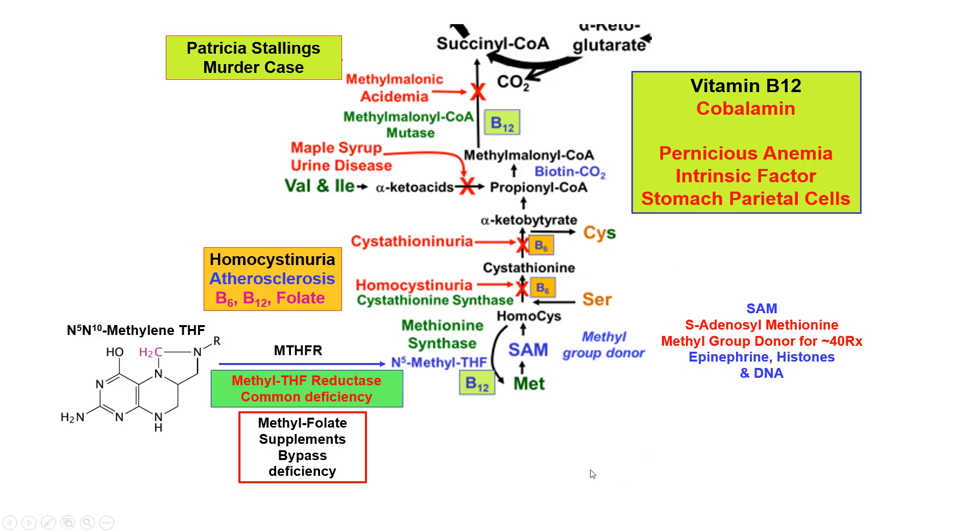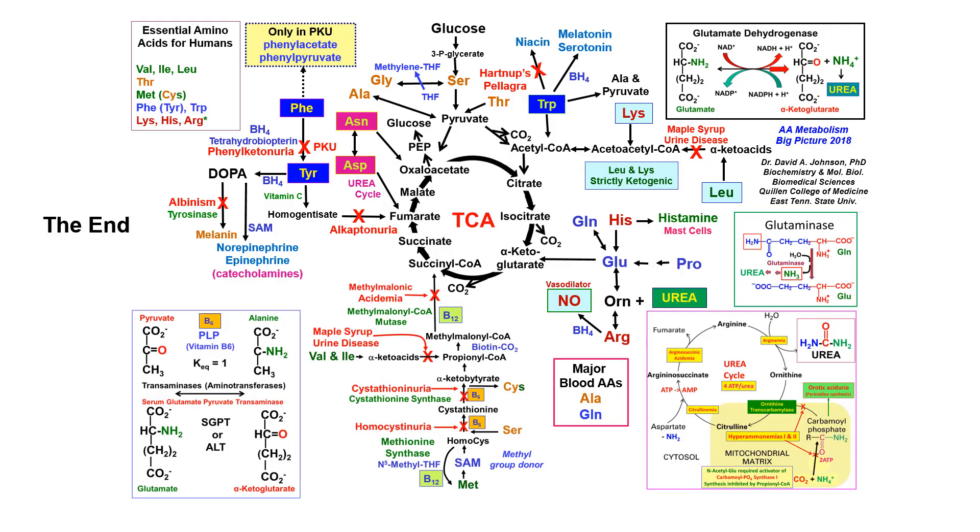So B6, B12, and folate are very important to know. We're back to the big picture again, and that's the end. Thank you, bye-bye.